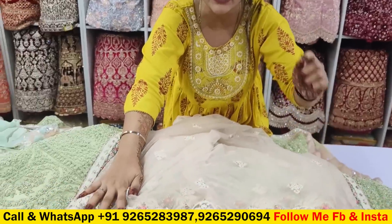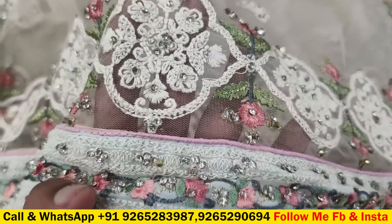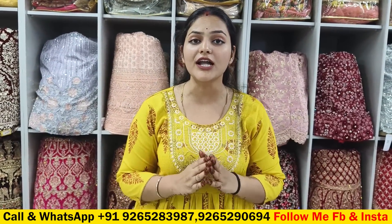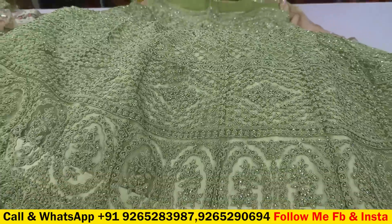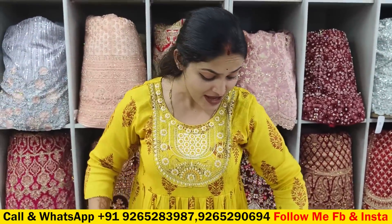If you want a single piece, you can get a single piece. If you want to order for a team, you can place your order. If you want to do business — if you want to buy 2 to 4 lehengas for rental business — you can earn income. The margin is at least 200 to 300% because you are getting factory rates from Pernika India, the most popular manufacturer.